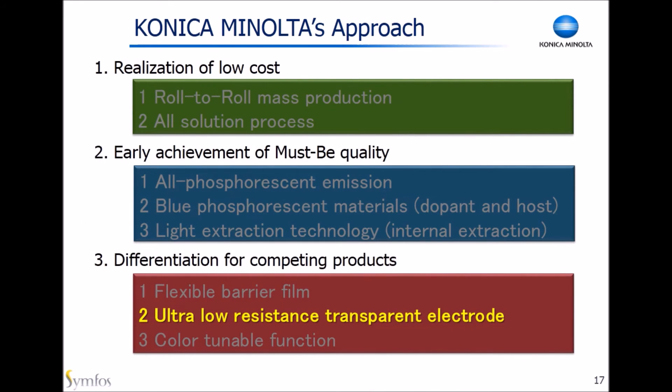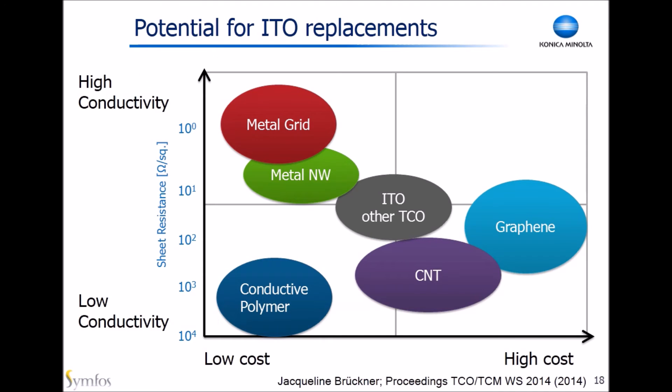Let's move on to the next topic: ultra-low resistance transparent electrode, to make the panel size larger. The uniformity of brightness mostly depends on the panel size and the sheet resistance of the transparent electrode. As you know, ITO dominates the electrode position now. However, there are limitations for ITO because of insufficient low resistance — you need low resistance to make panels bigger. So we require a low resistance transparent electrode. This graph shows the potential of typical electrodes to replace ITO, classified by cost and conductivity. The desirable zone is the upper left, where the electrode has higher conductivity and lower cost than ITO.